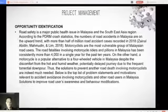Assalamualaikum warahmatullahi wabarakatuh. I'm Muhammad Zulkarnain Azwar, and today I will be presenting about project management for this blinkers jacket. For opportunity identification, as we all know, the number of accidents in Malaysia is on an upward trend, with more than half a million cases recorded in 2018. The most accidents involved motorcyclists — more than 4,000 in a single year for the past 10 years — because motorcycles are a popular alternative to four-wheel vehicles in Malaysia.